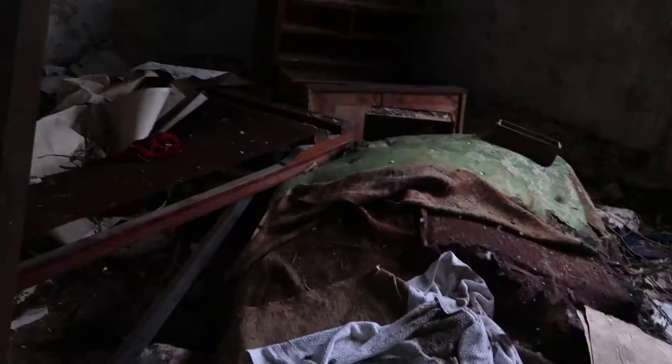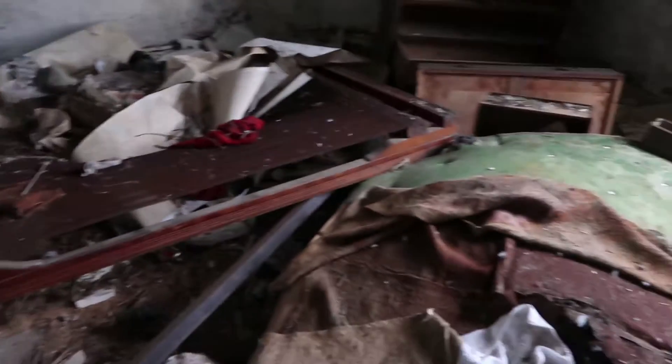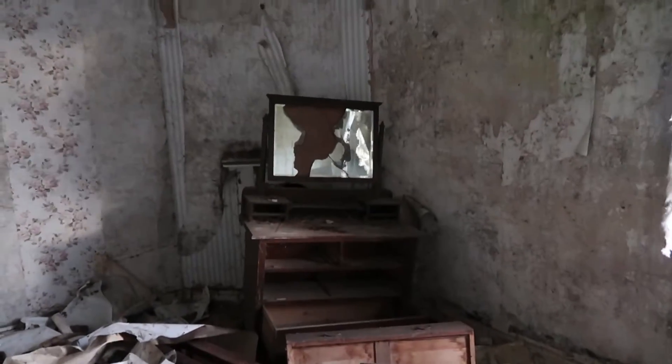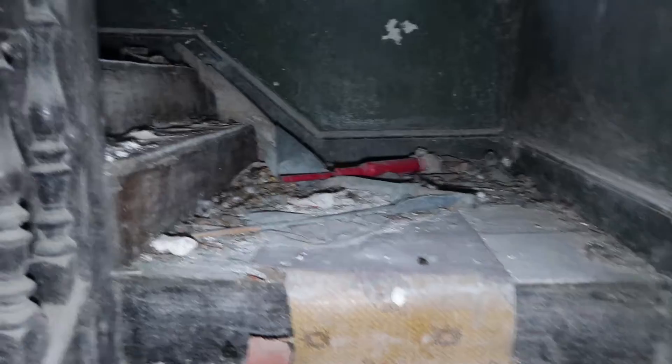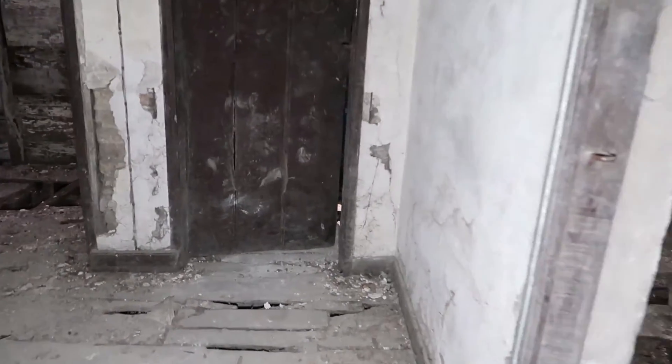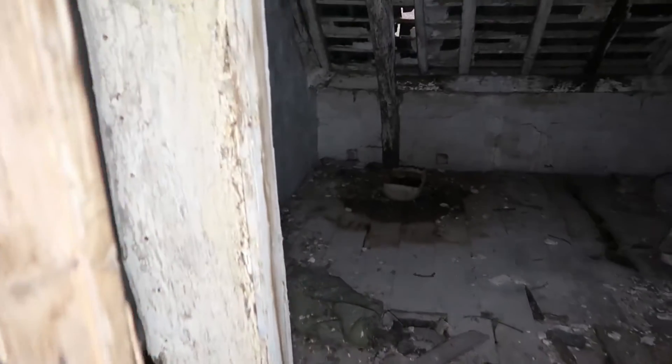What's going on? Bed, mattress, dressing table. This is crazy, mate. Why are there so many stairs? I just don't understand. This must be a loft area. Oh, my God, man. The floors are so sketchy.